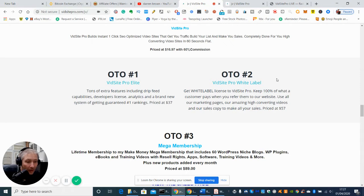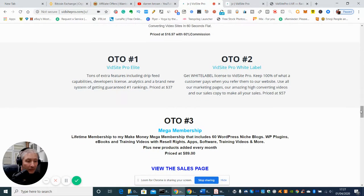OTO2 is VidSite Pro white label, which basically gives you the white label license to VidSite Pro and lets you keep 100%. So basically this is a reseller license — it gives you the ability to resell this particular plugin and get 100% back on your commissions. So if you buy this for $57 and then you resell it — targeting it on Google Ads or Bing Ads — and people buy it at $57, you will get that 100% commission back.